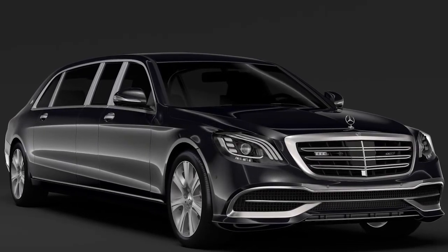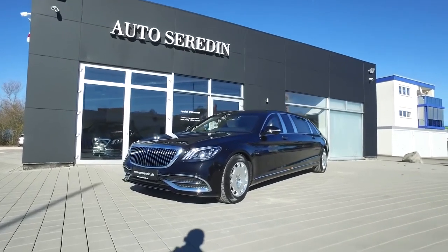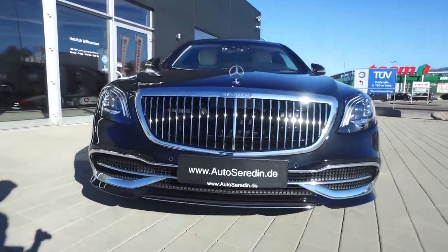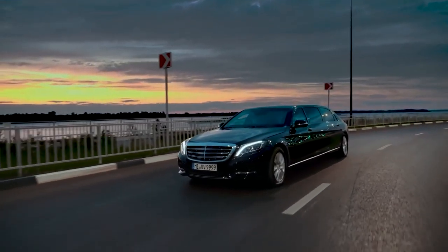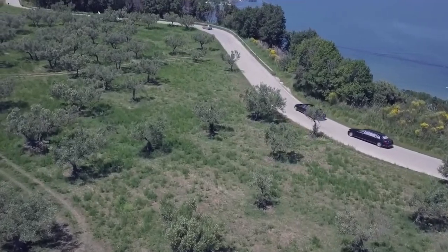Mercedes S650 Pullman. It's not easy to improve on perfection, but Mercedes has managed to do exactly that with their Maybach S650 Pullman edition. Measuring just over 21 foot, the S650 Pullman is 41 inches longer than the standard Maybach sedan, allowing for an upgraded interior and a whole lot more road presence.